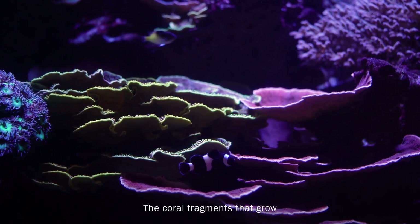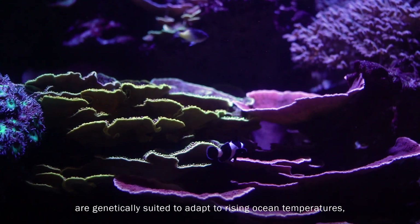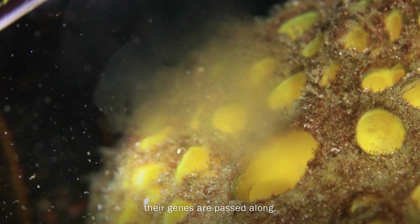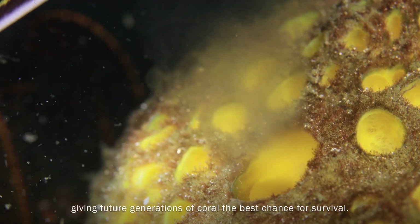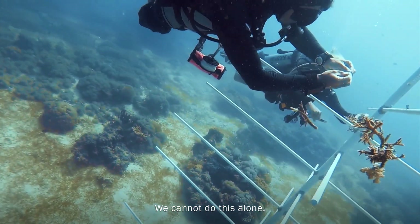The coral fragments that grow are genetically suited to adapt to rising ocean temperatures. And as they mature and reproduce, their genes are passed along, giving future generations of coral the best chance for survival. We cannot do this alone.